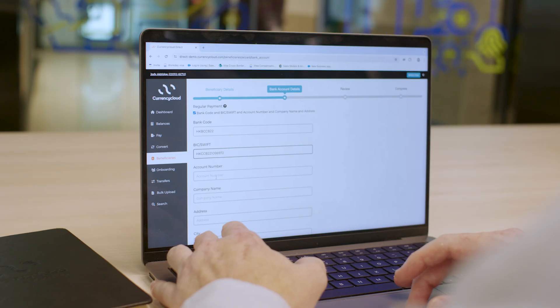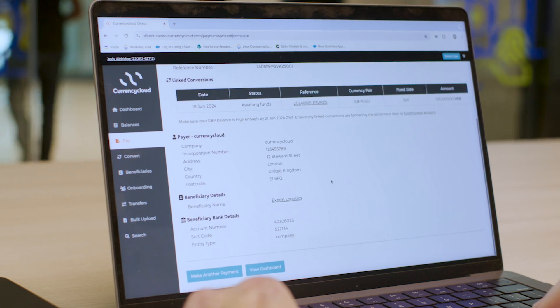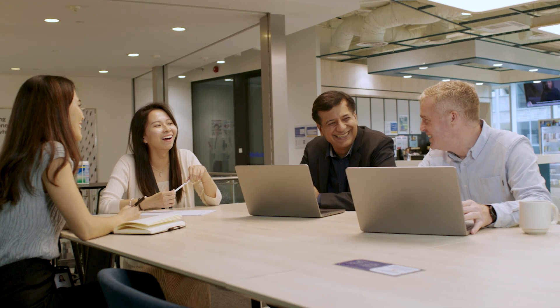Our plug-and-play solutions shorten businesses' time to market, which means you can get on with your work right away and deliver it to your client base right off the bat. This also reduces time to revenue.